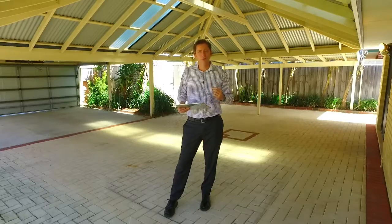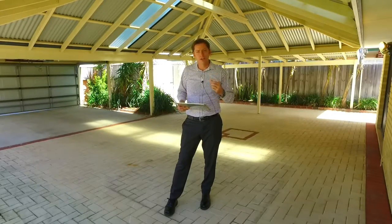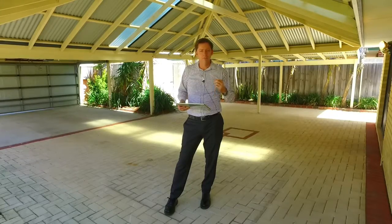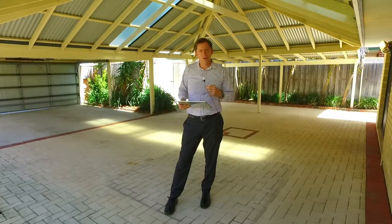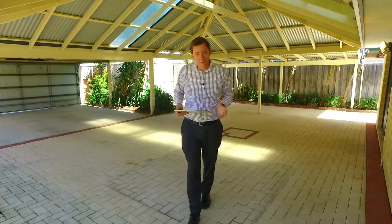Should you wish to view the property, please contact me, Brad Arrington, on 0403 929 585, or Shane Schofield on 0448 070 990. We can't wait to have you through.